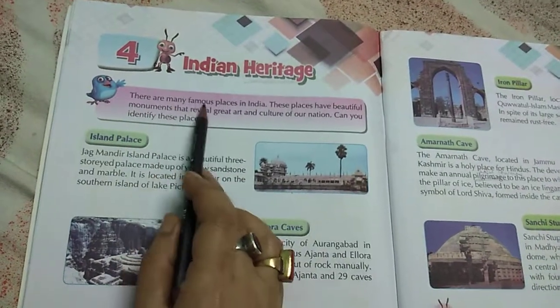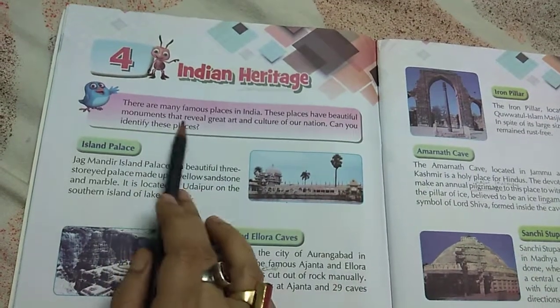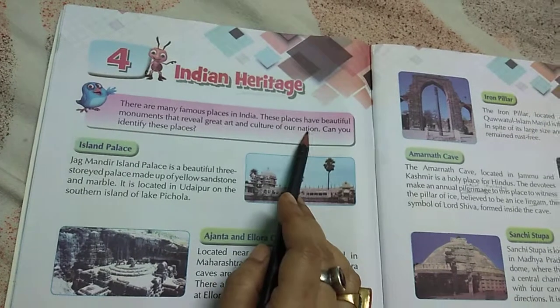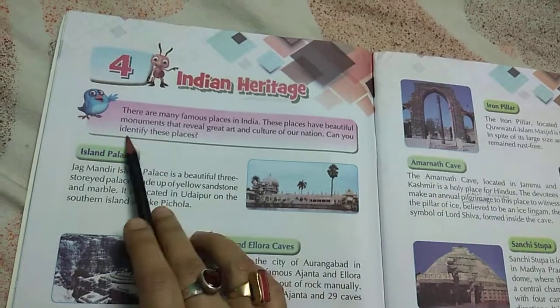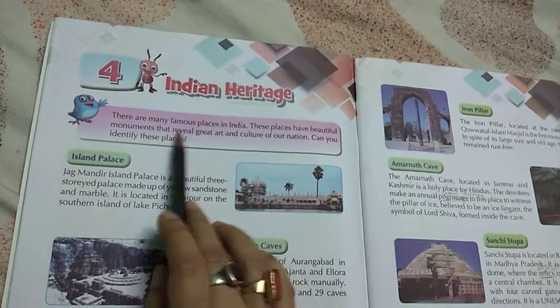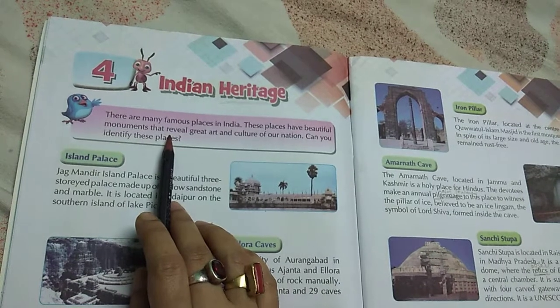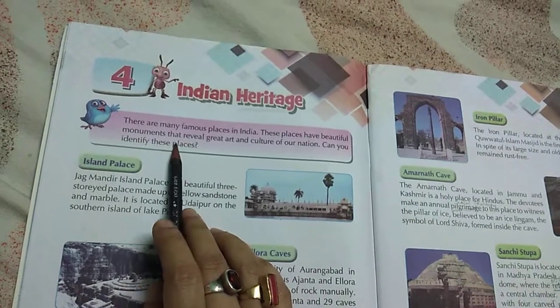There are many famous places in India. These places are beautiful monuments that reveal the great art and culture of our nation. Many historical places and monuments are kept as Indian Heritage.